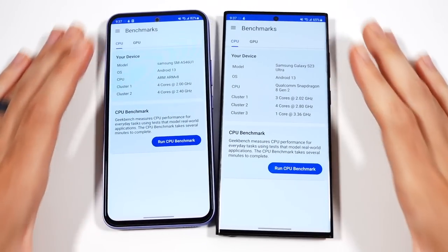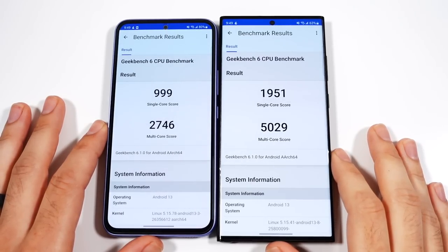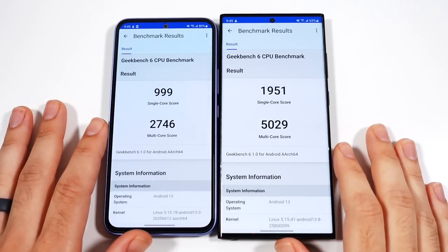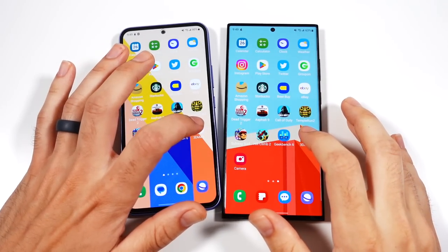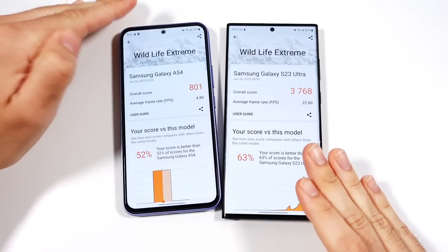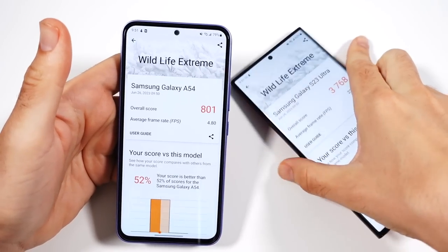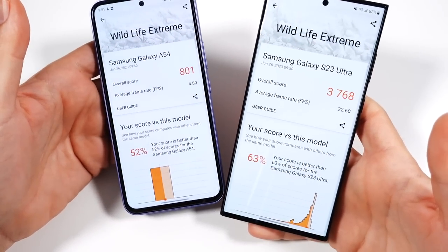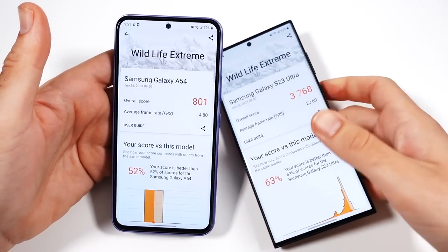Let's go into Geekbench 6 and run the CPU benchmark — 3, 2, go. The final Geekbench 6 scores: on single core, the S23 Ultra scores almost a thousand points better, and on multi-core it's almost two times better — just what you'd expect given the price difference. Running a 3D Mark Wildlife Extreme test as well, and the S23 Ultra is more than three times better. So while the price is only about two to two and a half times more, the performance is about three times better. If you find the S23 Ultra on discount for $999 and trade in a phone, it could be closer to the $700 range or even less.